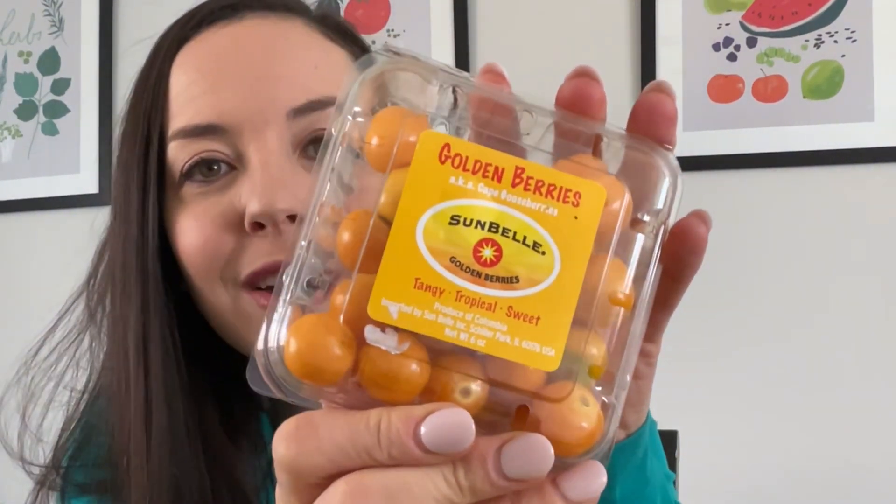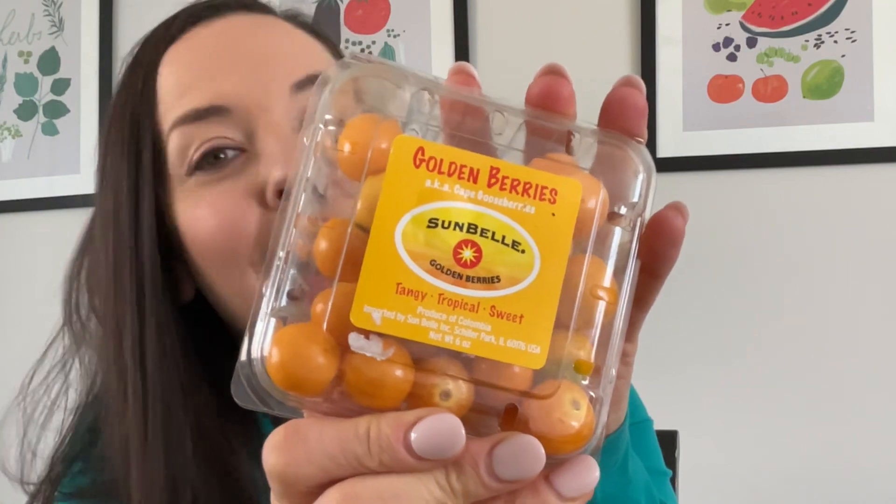Now that we learned all about these gooseberries, it's time to taste them. When I'm looking at the package, it says that they are tangy, sweet, and tropical. Let's see what you think about the flavor. Here's mine, rinsed off and ready to snack on.